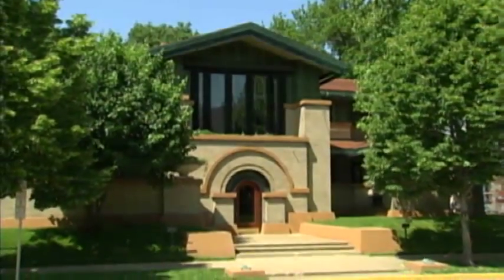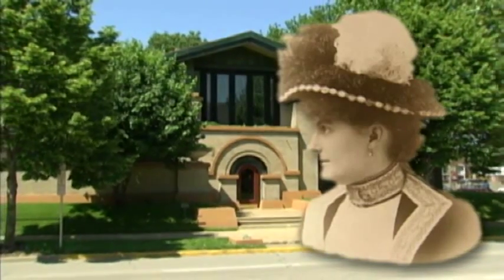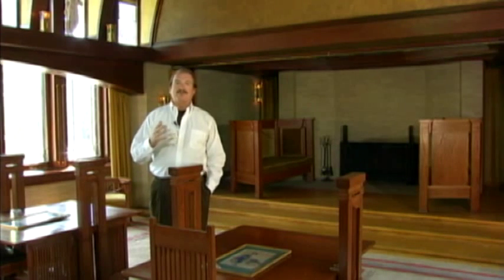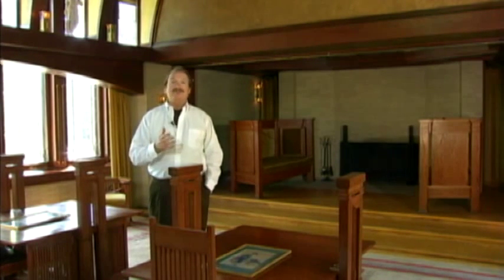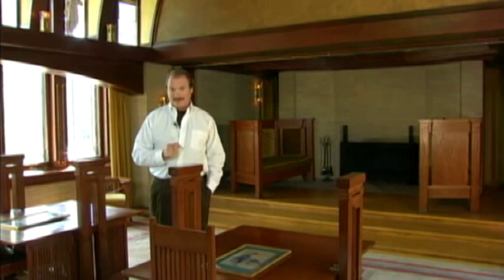So once again this home has become what Susan Dana intended it to be — a place to entertain and enlighten. This building was Wright's first opportunity to bring together all of his concepts, and it helped him secure other commissions. The best description we've heard of this building is to say that living here would be like living inside a work of art. For information about when the home is open, call 217-782-6776 or log on to their website at www.dana-thomas.org.